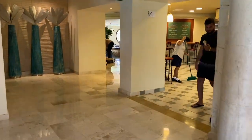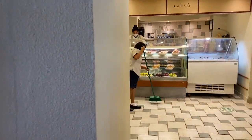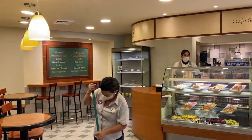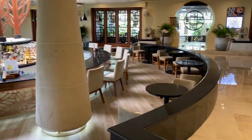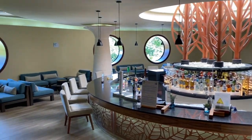Here is a cafe called Sole. They open at 7 a.m. and you can have your coffee, tea, or grab some sandwiches here. And this is a lobby bar — they are open from 12 p.m. till 1 a.m.